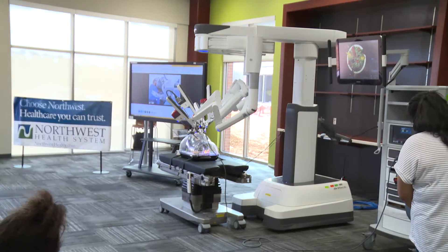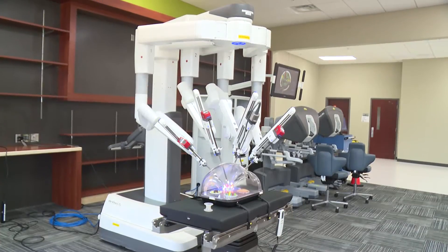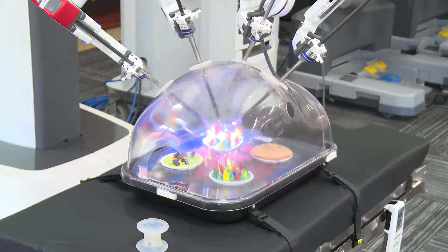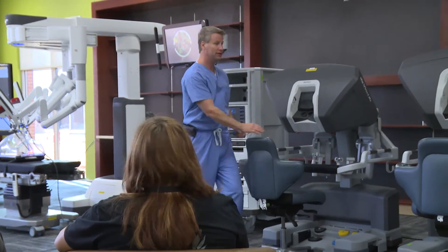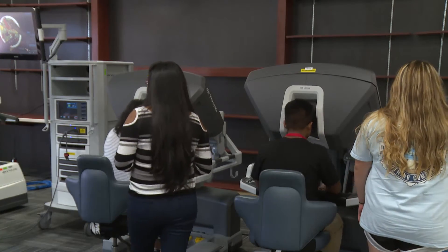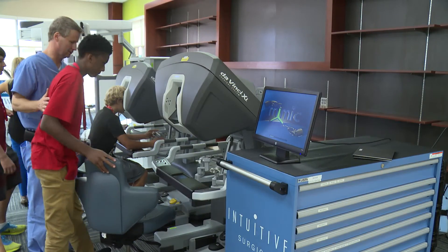The DaVinci is an intuitive surgical robot that specializes in delicate and extremely precise surgeries. The Don Tyson School of Innovation had this machine for most of a day, allowing students to become familiar with biotechnology and explore interests in the medical field.